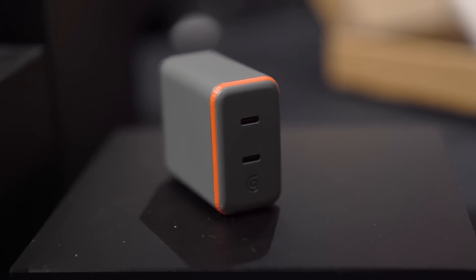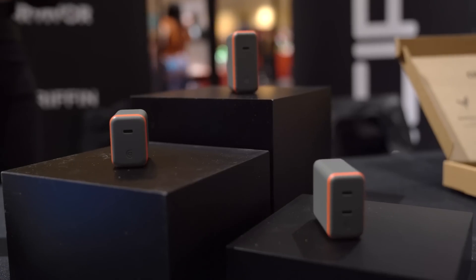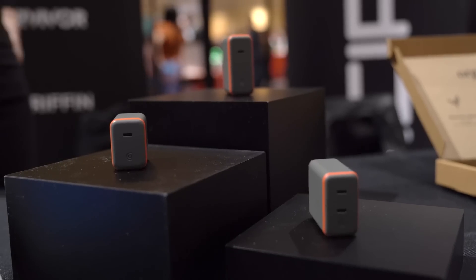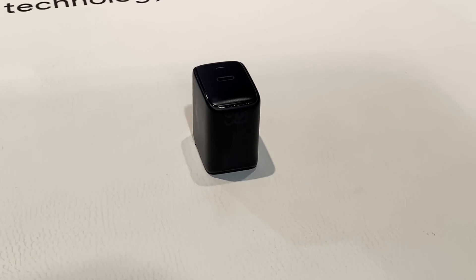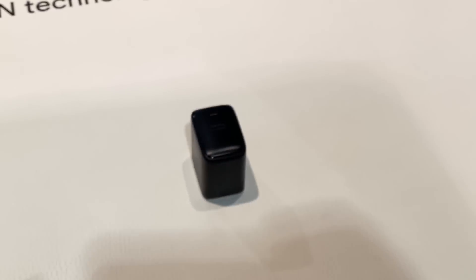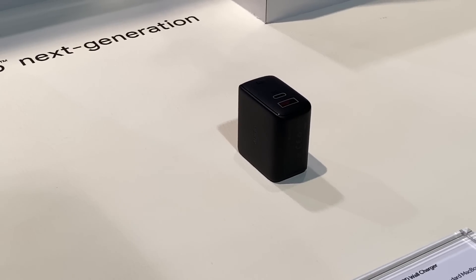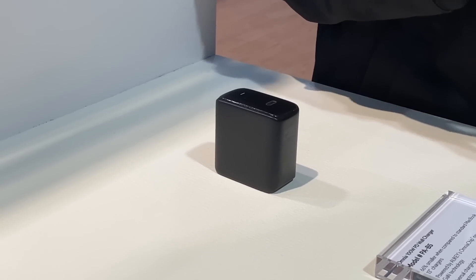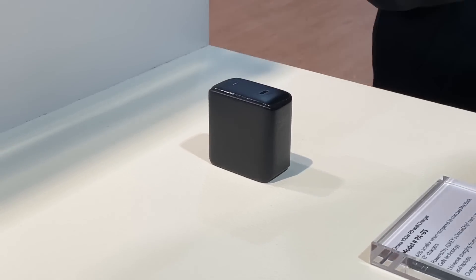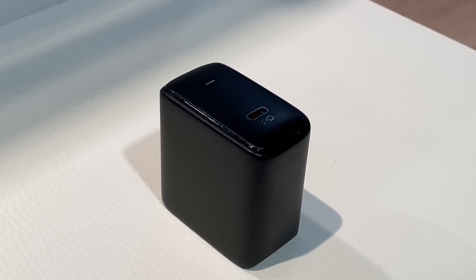In our last video we checked out a few charging options from Griffin that used GAN technology to reduce the footprint of the wall charger while also offering faster speeds with better thermal improvements. GAN made its way into this new Omnia lineup from Aukey, featuring tiny little chargers capable of charging MacBooks and even the 16-inch MacBook Pro with the new 100-watt charger option. It's pretty mind-blowing how small these wall chargers actually are.